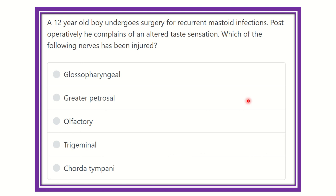Welcome to another question and answer session. A 12-year-old boy undergoes surgery for recurrent mastoid infection. Postoperatively, he complains of an altered taste sensation. Which of the following nerves has been injured? So in this question, a 12-year-old boy undergoes surgery for recurrent mastoid infection and postoperatively presents with altered taste sensation — whose nerve is injured?